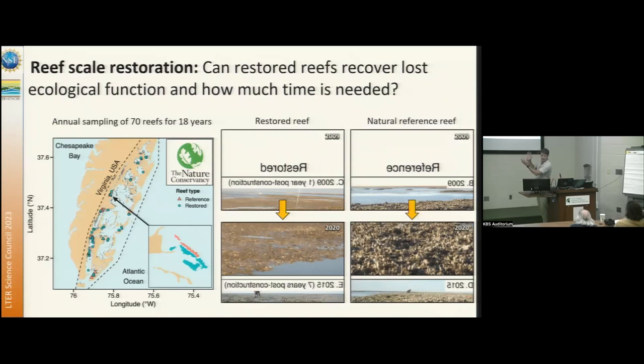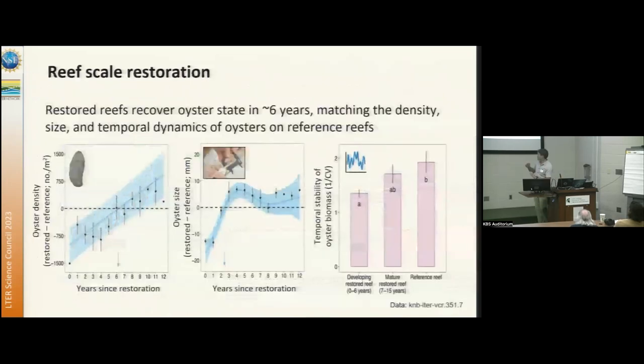We're monitoring both the successful and failure sites of restoration and comparing them to natural reef systems to understand whether restored reefs can recover lost ecological function and how much time is needed. Comparing years since restoration and oyster density, we find that restored reefs match oyster densities after about a six-year period and then start to actually surpass these natural reference reefs. Oyster sizes also equalize to the reference site, and temporal stability of biomass on restored reefs also matches reference reefs after about that six-year period.